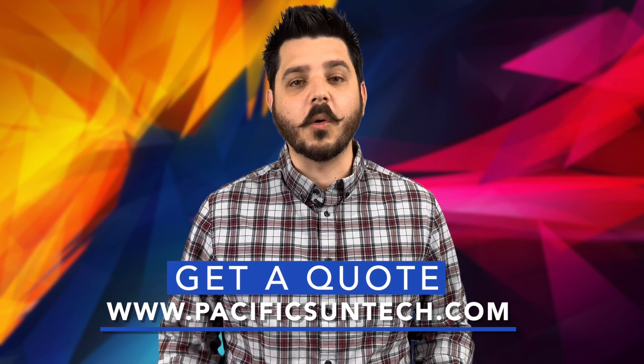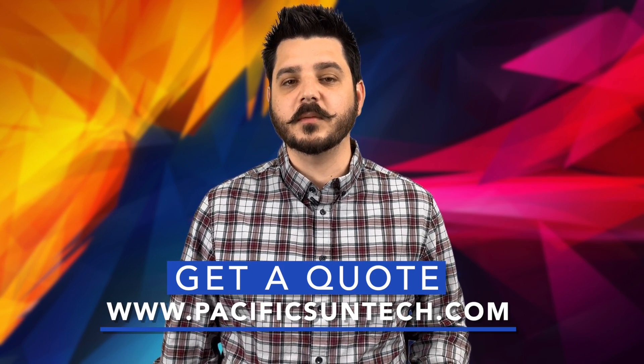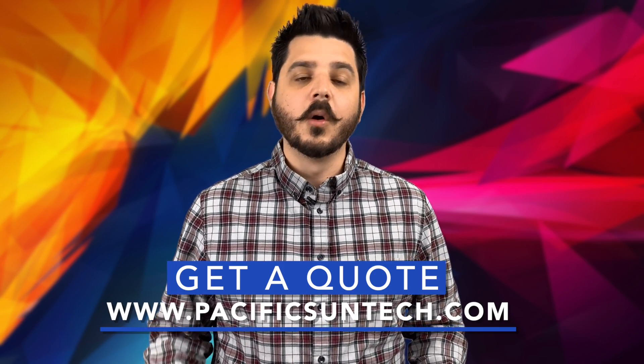But before I do, I want to remind you about what Pacific Sun Technologies offers. We're a full-service energy improvement professional. We specialize in the residential market and we're conveniently located between Los Angeles and San Diego. So whether you're looking to improve the efficiency of your home or have some routine service performed on your existing improvements, we're your go-to company in Southern California. You can visit us online by using the link in the description below.